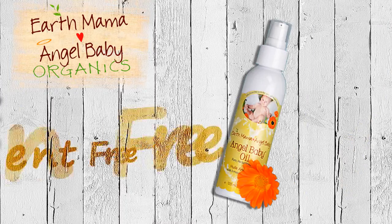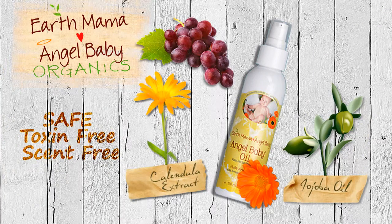Angel Baby Oil — this safe, toxin-free and scent-free natural baby massage oil contains gentle absorbed oil and organic calendula flower extract. Hospitals recommend this oil for infant massage, cradle cap or dry skin.